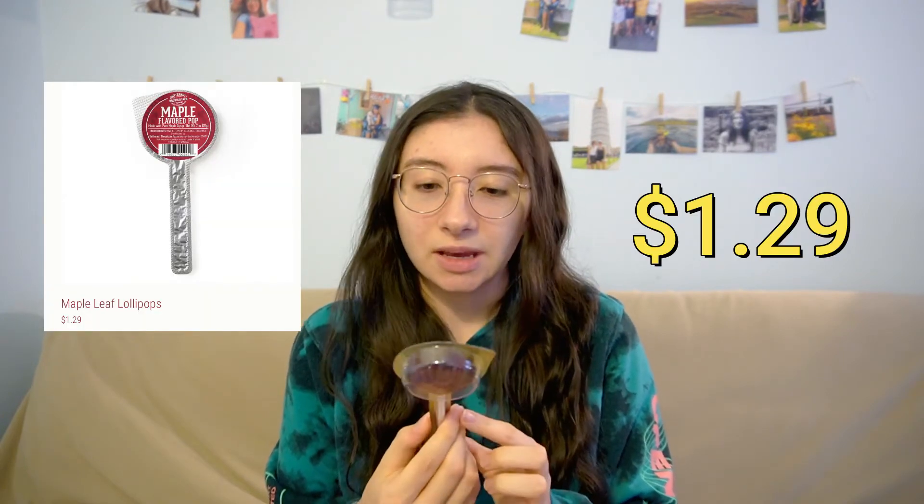It's made with pure maple syrup, product of Canada. This one pop costs $1.29, which isn't that bad for a novelty product for fall, especially since it's made with real ingredients and not a whole long list of fake stuff.